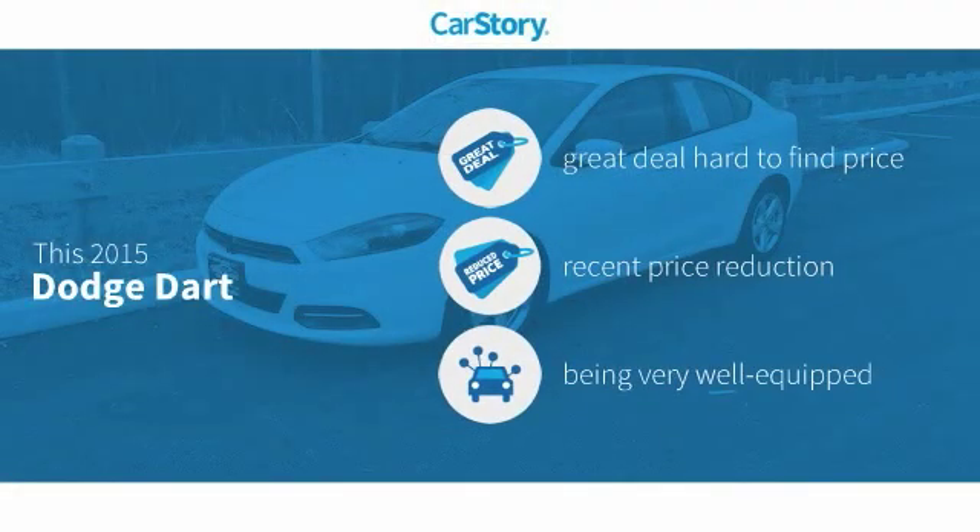Car Story Research indicates this vehicle as being a great deal that is hard to find at this price — a reduced price — and loaded with features.